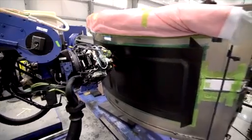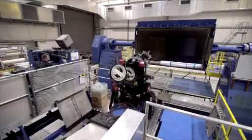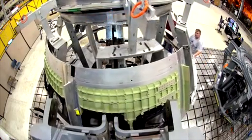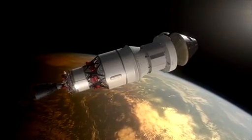At a factory deep in southern Louisiana, workers are cutting metal, welding, and building the first Orion vehicle that will fly into space. The flight is called Exploration Flight Test 1, and it will launch an uncrewed Orion vehicle into Earth orbit.